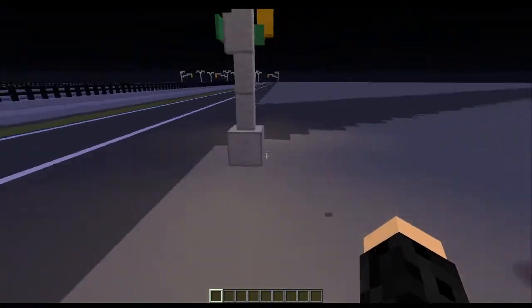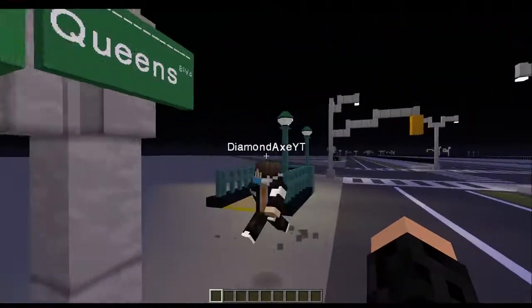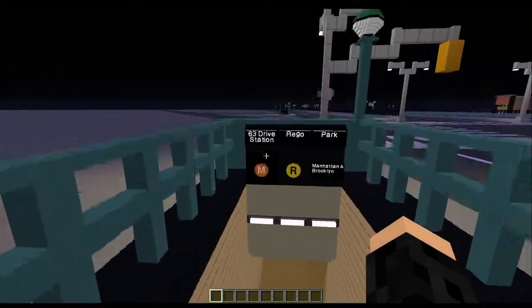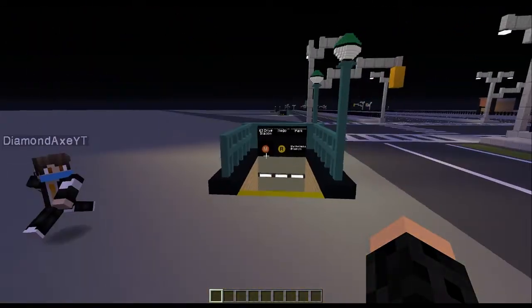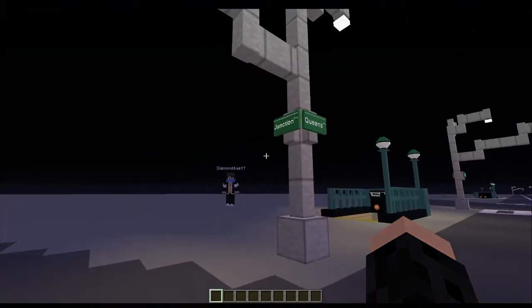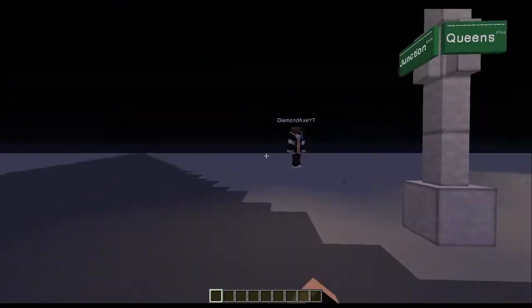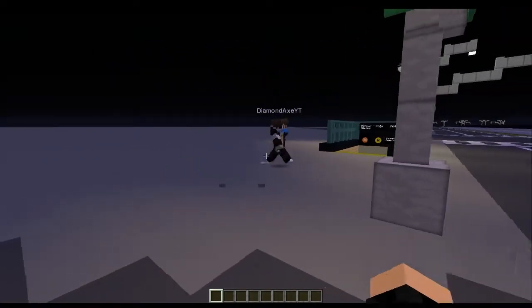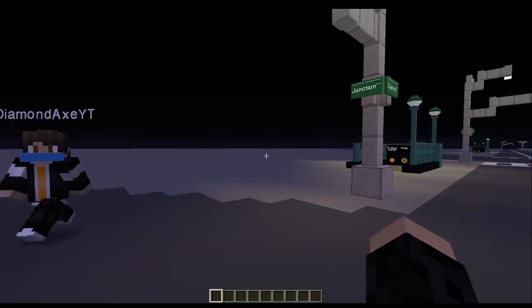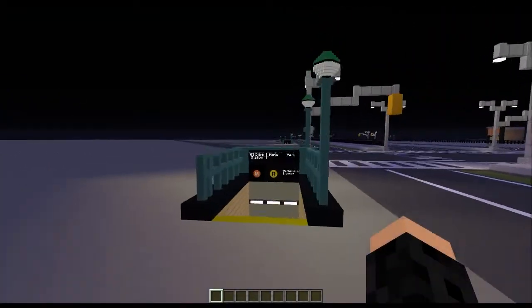Hey guys, it's Websoak. Today I'm joined by Diamond Axe YT for the 63rd Drive Rego Park subway station. This is on the M and R lines. We're starting at the entrance of Junction Boulevard and Queens Boulevard. I was just waiting — yes, so we have 63rd Drive Rego Park.